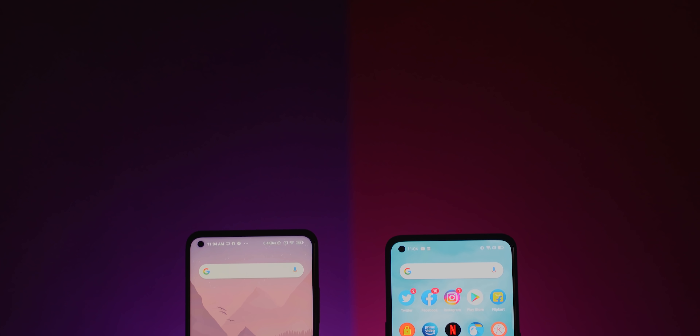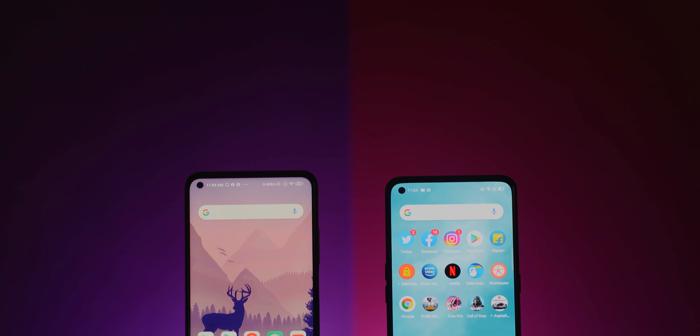Hello guys, Zhandi here and welcome back to a new video. In this video, I'm going to compare the Realme X7 Pro against the Mi 10T. Both these devices are flagship devices by Realme and Xiaomi respectively. If you were confused whether to go with this one or this one, then I hope this video will help you solve that confusion without wasting any time. Let's get started.